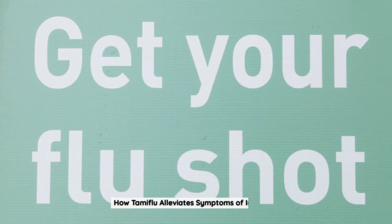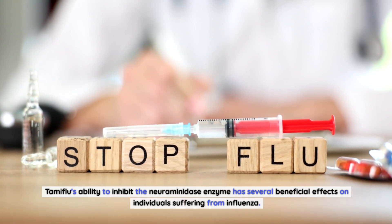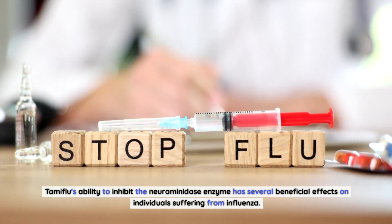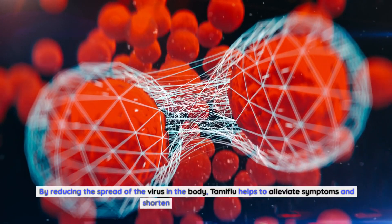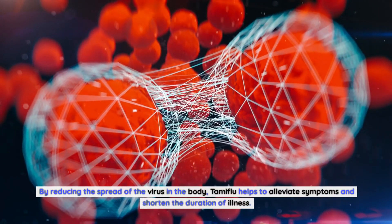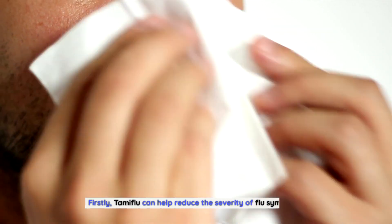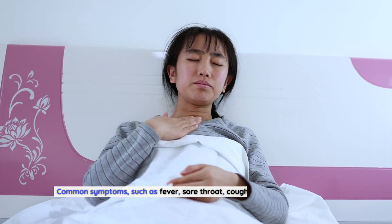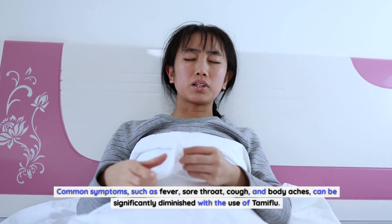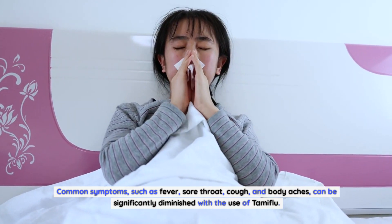How Tamiflu alleviates symptoms of influenza. Tamiflu's ability to inhibit the neuraminidase enzyme has several beneficial effects on individuals suffering from influenza. By reducing the spread of the virus in the body, Tamiflu helps to alleviate symptoms and shorten the duration of illness. Firstly, Tamiflu can help reduce the severity of flu symptoms. Common symptoms such as fever, sore throat, cough, and body aches can be significantly diminished with the use of Tamiflu.